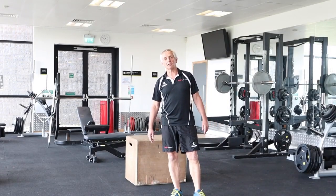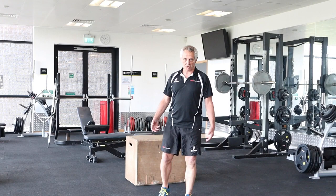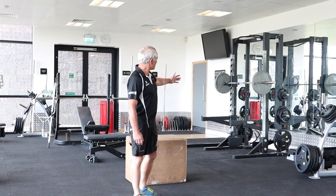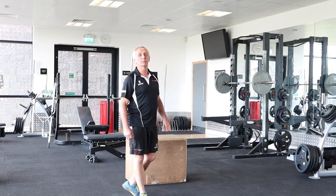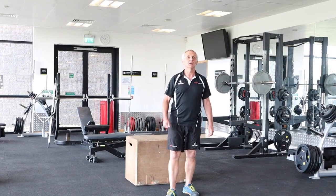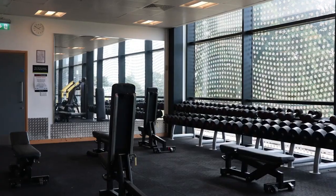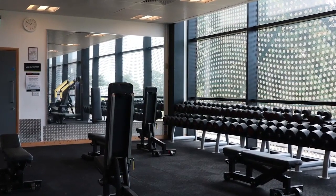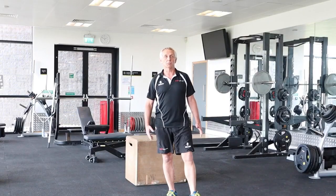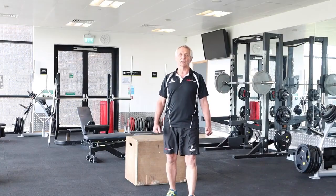Here we find ourselves in the lower floor fitness suite. This is where we have a full range of Technogym strength training equipment. We have a leg press, squat rack, Olympic platform, bench press, smith racks, scott bench, and at the other end of the room we have a full range of dumbbells from two up to 60 kilograms and benches to use them on, and a small but good functional training area.